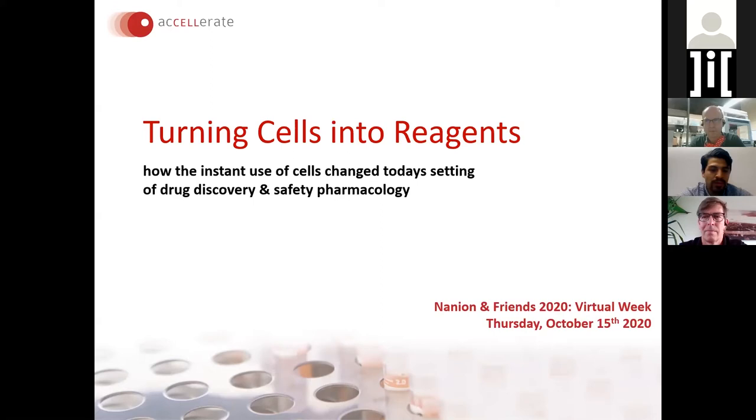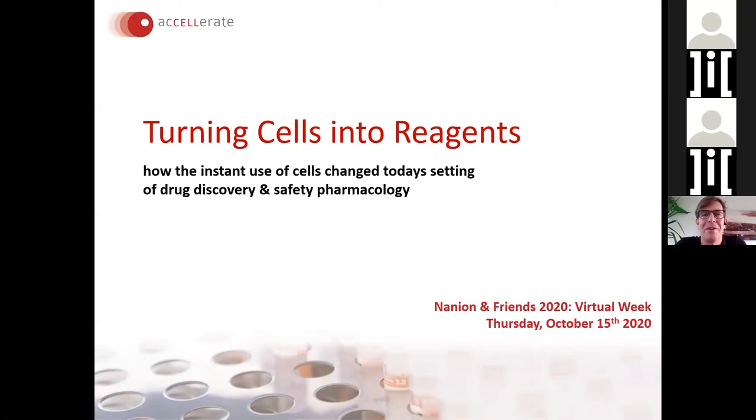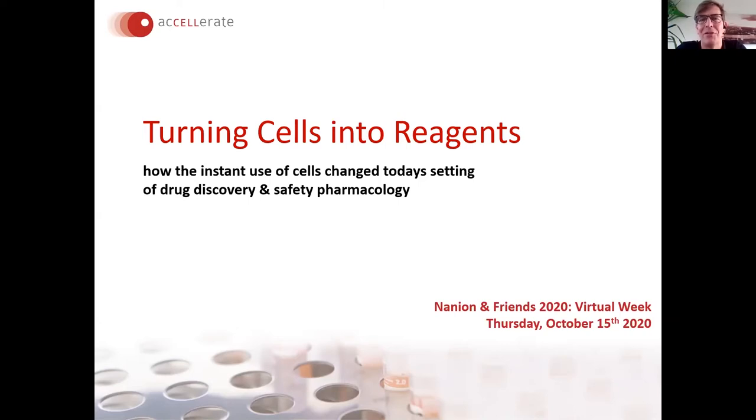Thank you Jason for the introduction and for inviting us to give a presentation here. I will start with a little excursion — not talking about ion channels directly, but giving you an overview about using assay-ready cells and preparing assay-ready cells, before I hand over to Tim who will bring you back to the ion channel field in particular.